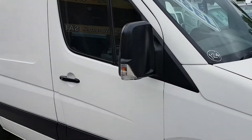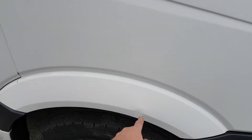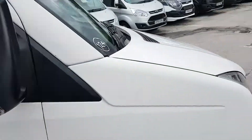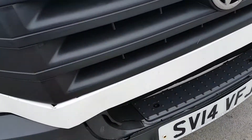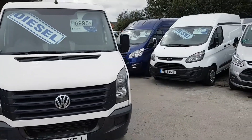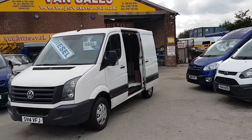The van has got a few small marks on the body, nothing serious — there's a small mark on the wing, one on the door, and a crack on the front of the number plate, which is all reflected in the price.